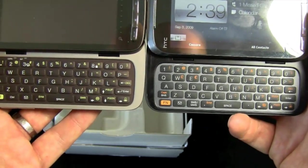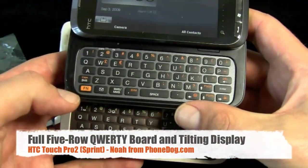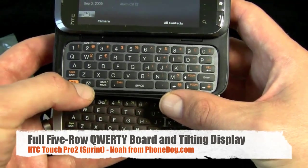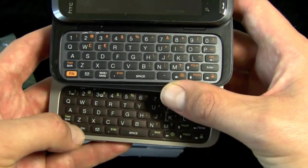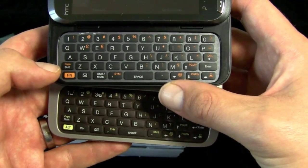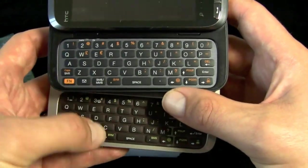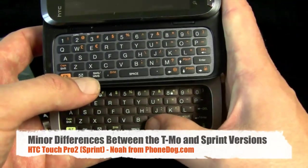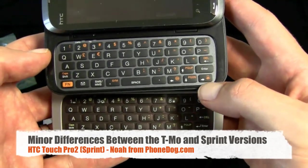The keys are moved around just a little bit. The Sprint version on top — the email key on Sprint is the second one over, whereas on T-Mobile it was the third one over. It looks like there's a function key instead of a control key on the Sprint version, plus a symbol key. The SMS/MMS key is also different on the Sprint version versus T-Mobile.